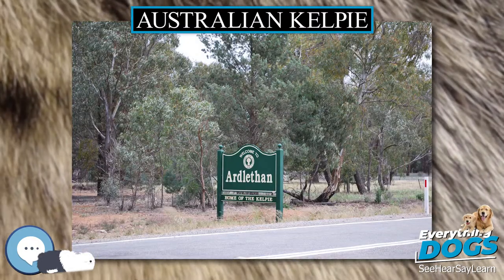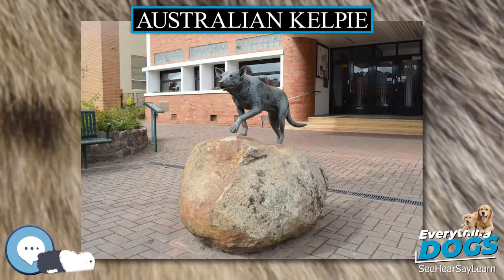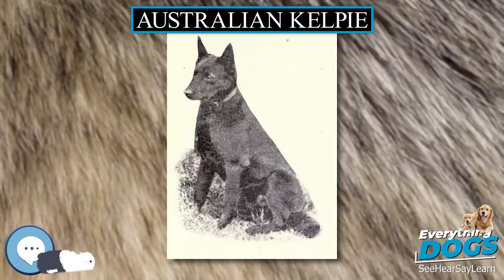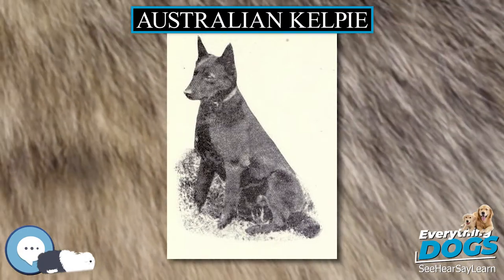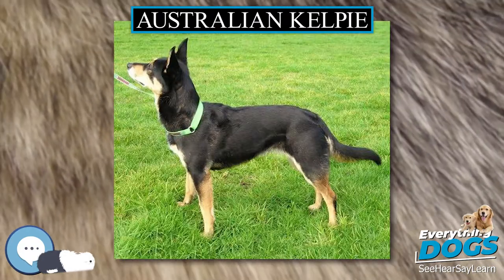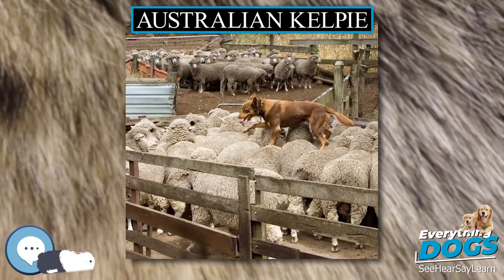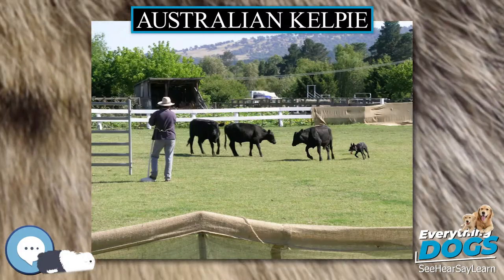The first dog known as a Kelpie was a black and tan female pup with floppy ears bought by Jack Gleason about 1872 from a litter born on Warrock Station near Casterton, owned by George Robertson, a Scot. This dog was named Kelpie after the Kelpie, a mythological shape-shifting water spirit of Celtic folklore. In later years she was referred to as Gleason's Kelpie, to differentiate her from King's Kelpie, her daughter.